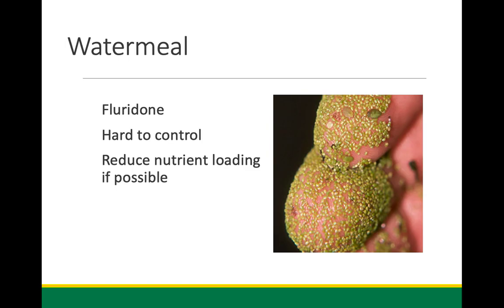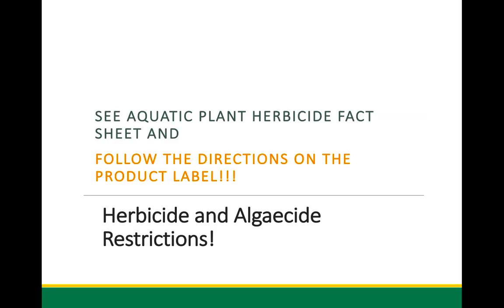Watermeal — a cousin of duckweed — is the smallest vascular plant there is, and it's very difficult to control. We have about three chemicals to use against it: Sonar (floridone), flumioxazin, and a few others — all expensive. You need about thirty days of residence time in the pond. Nutrients are always an issue. Given the warmth of last summer, we saw watermeal pretty much throughout the summer when in past years I'd only see it mid-summer to early fall. Now we see it pretty much year-round — it's probably the hardest plant we have to control.